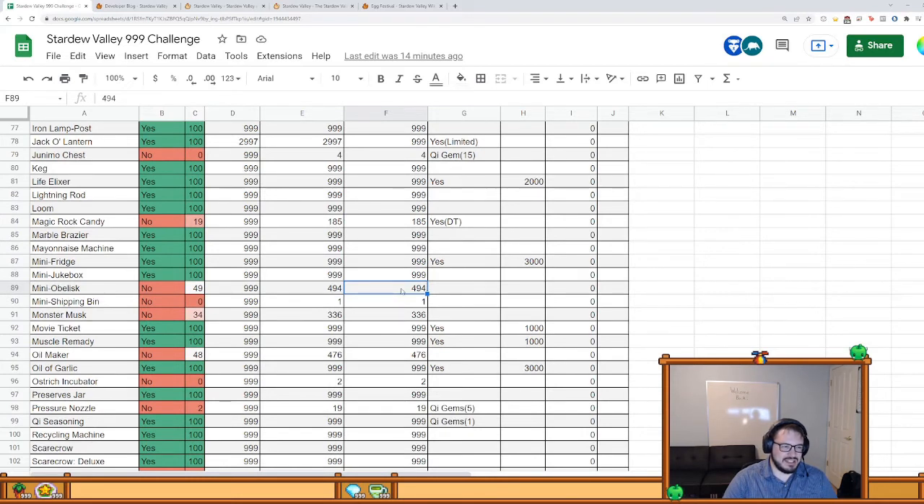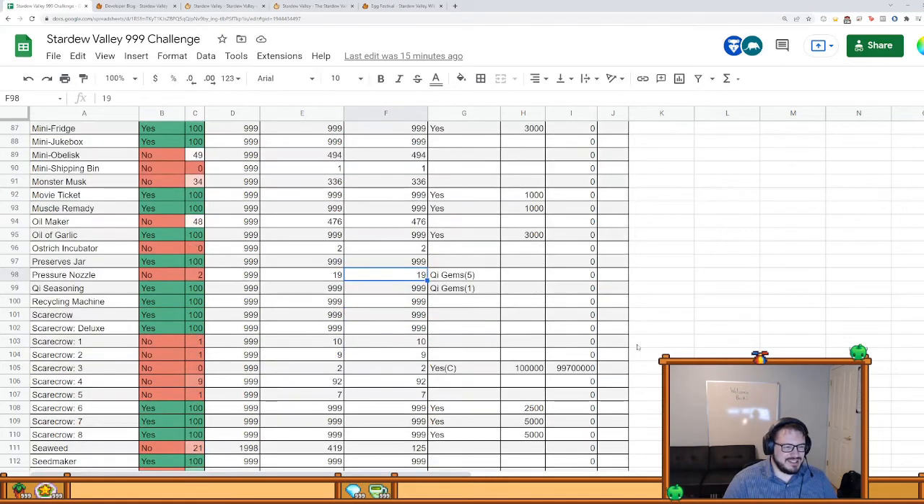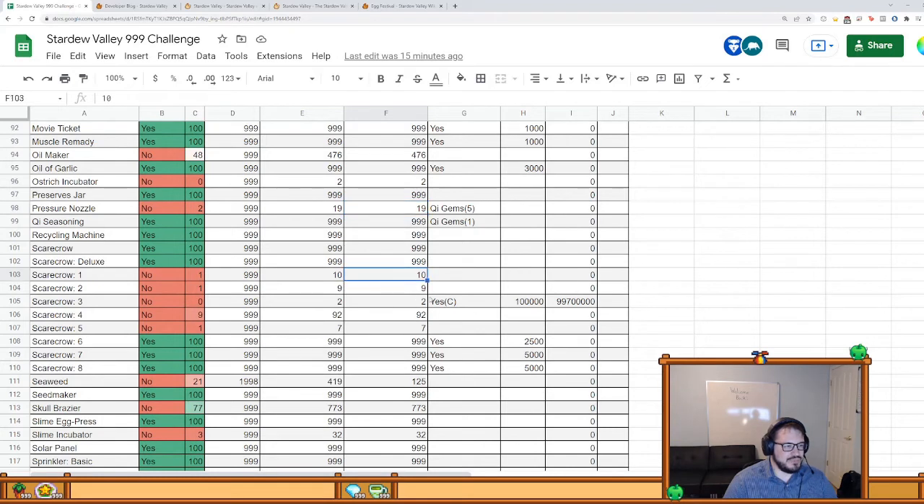Mini obelisks have gone up a little because I crafted a few, but it depends on my solar essence — that's the only thing I need now. The mini shipping bin needs to be taken out since it's not possible to get another one unless you're on multiplayer and I'm not doing multiplayer. Oil maker requires slime, which is the only thing I'm low on for that, and I've been using my slime to make monster musk. Ostrich incubator — this is the worst item in the game. It requires an insane amount of materials. I have two right now, and that's probably going to stay at two for like 20 in-game years. Pressure nozzles drop from enemies so I'm not buying them with Q gems.